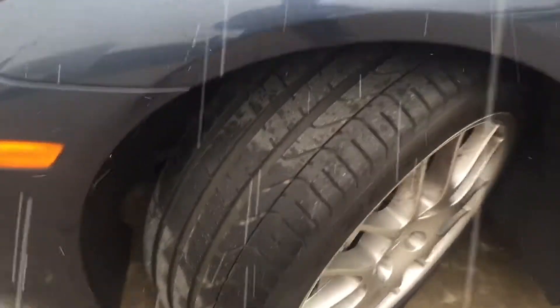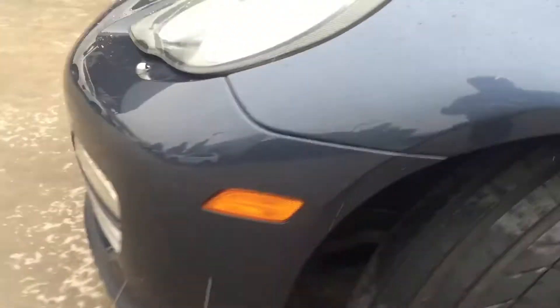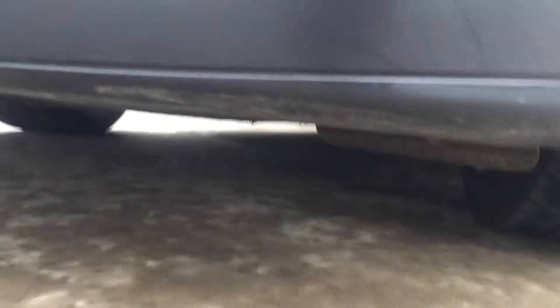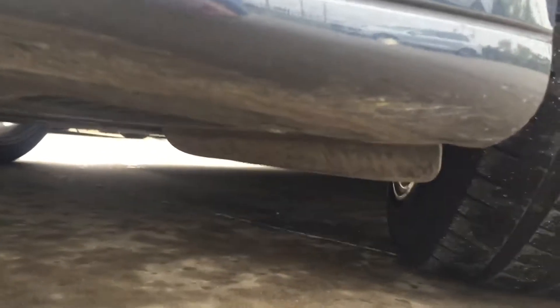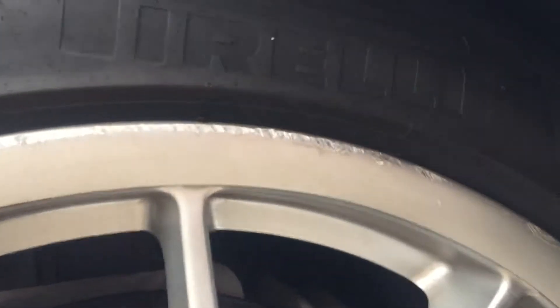Tires are good. Brakes are good. Underneath the front bumper there is a tiny little scuff on the left front. Looking around, you might find some there too. Notice on this wheel on the right front there's a little bit of scuffs along the wheel.